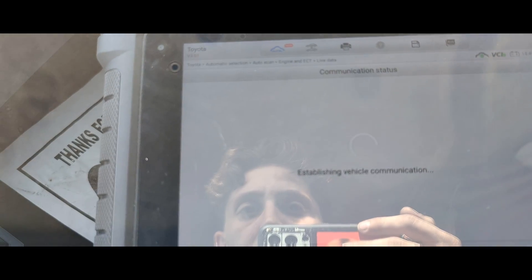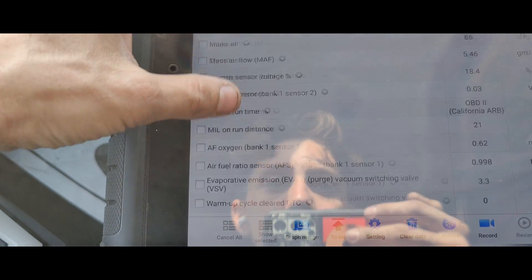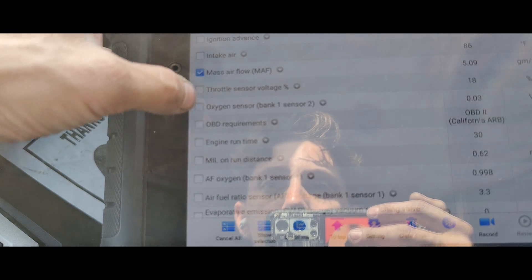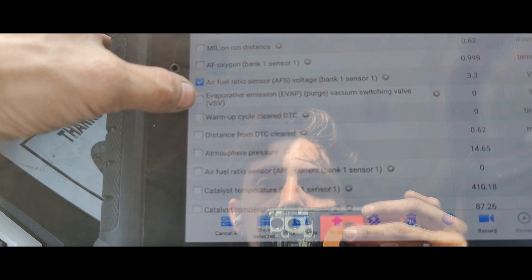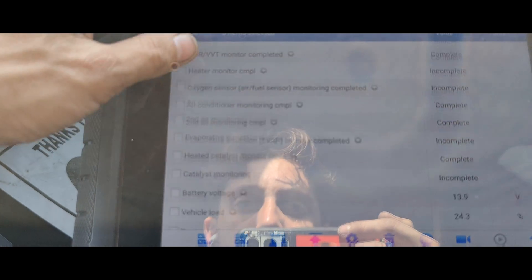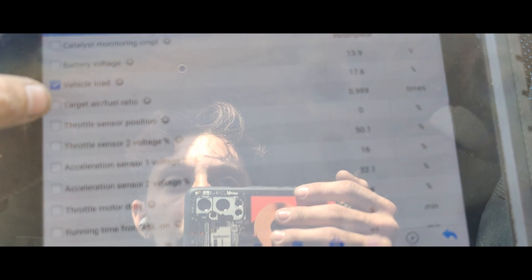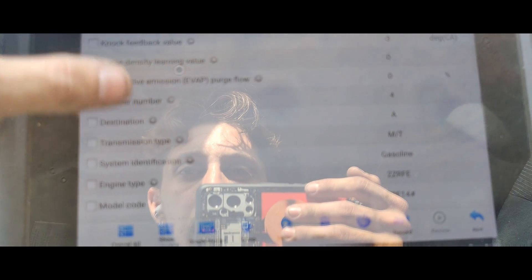Is it misfiring? It doesn't feel like it's misfiring right now. Airflow, intake air. Air-fuel ratio looks good. Low target air-fuel ratio — I don't know what that means. It sounds like it's doing a Subaru thing.